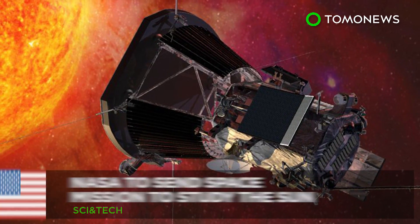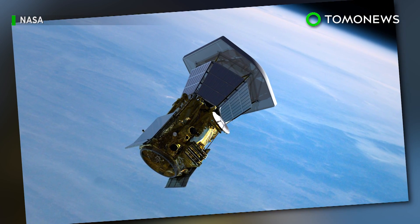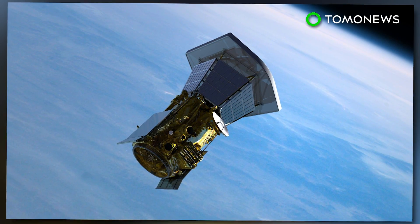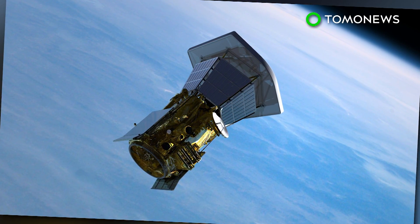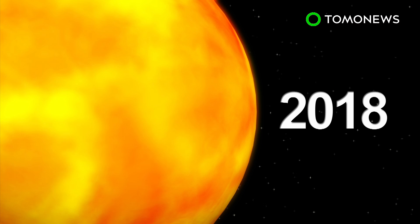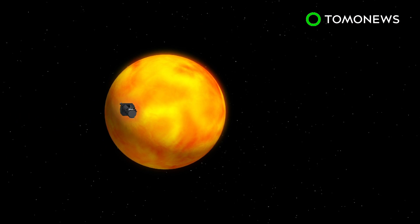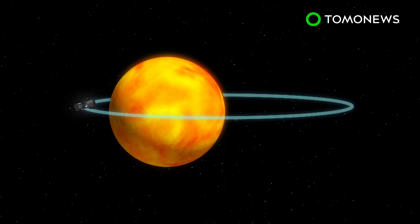We're going to the Sun. NASA is planning an ambitious new mission to touch the Sun that will supposedly revolutionize our understanding of the Yellow Dwarf Star. Solar Probe Plus is set to launch in summer 2018 and will orbit within 4 million miles of the Sun's surface, closer than any spacecraft has approached before.